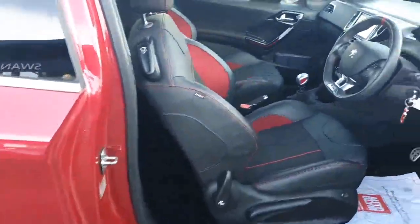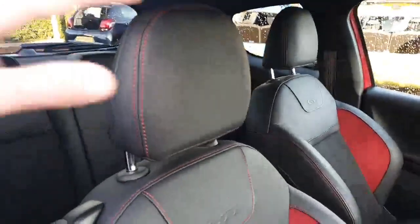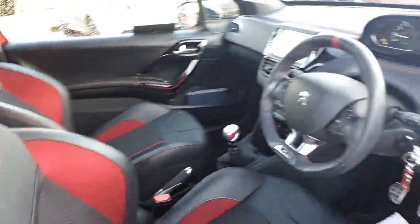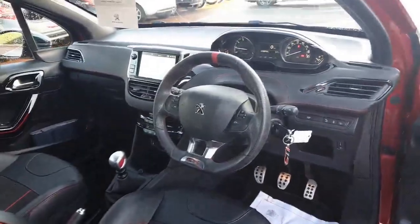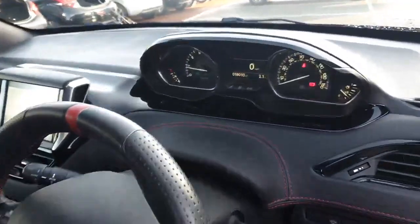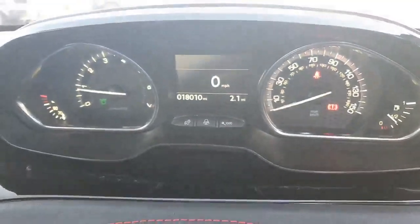Taking a look inside, you've got the half leather interior with red contrast stitching, which I think works really well with the red seats. You've got the GTI Sport steering wheel and alloy foot pedals, and as you can see it's only traveled 18,010 miles.